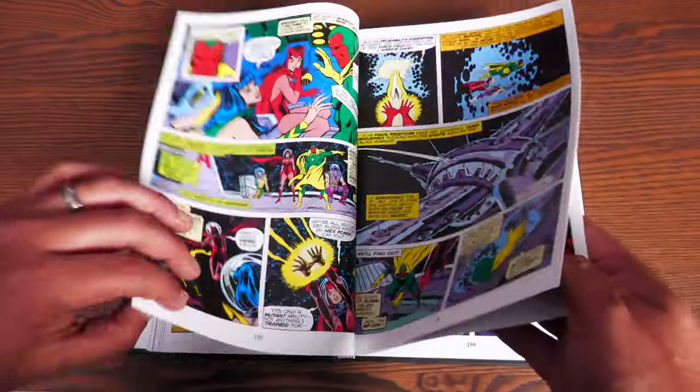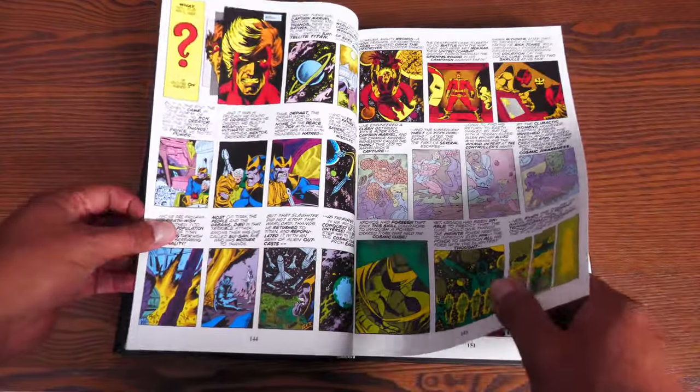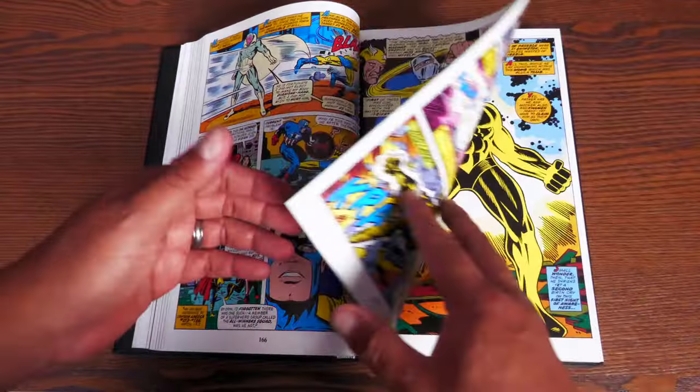We have the Mad Titan show up through these pages. And it's so cool to read the behind-the-scenes — as a favor to Jim Starlin, who wanted to continue the story over into Captain Marvel, he asked Steve Englehart if he could do the script while he did the plot.